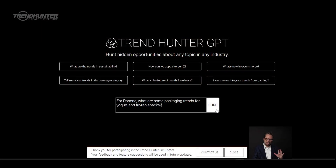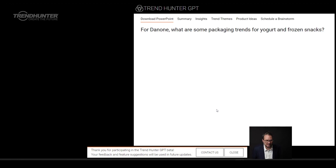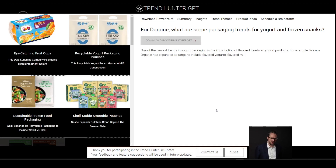For Danone, what are some packaging trends for yogurt and frozen snacks? We hunt away and it gets rocking and rolling.